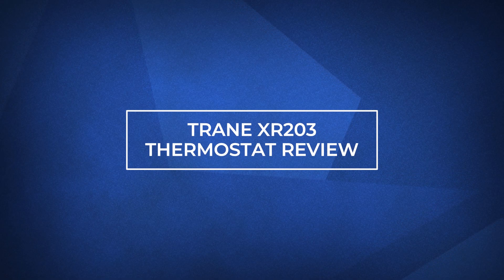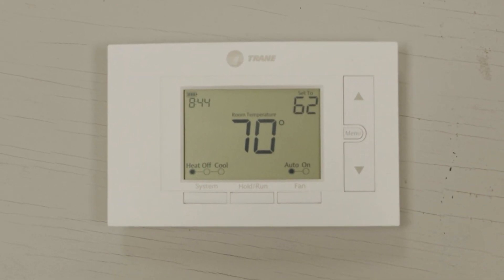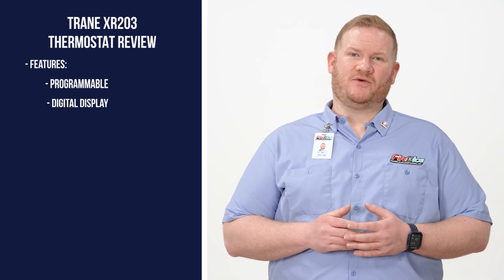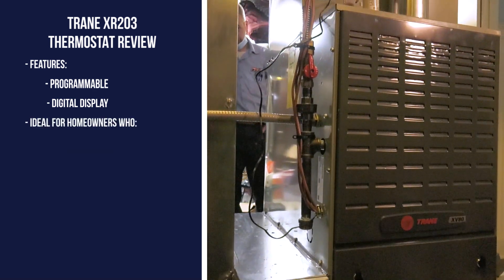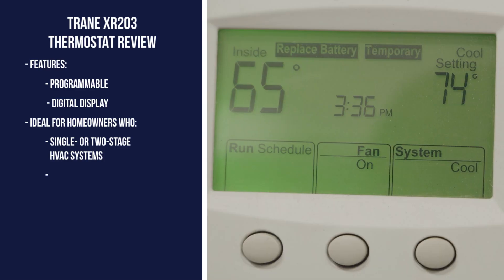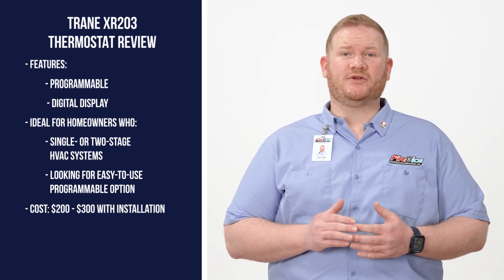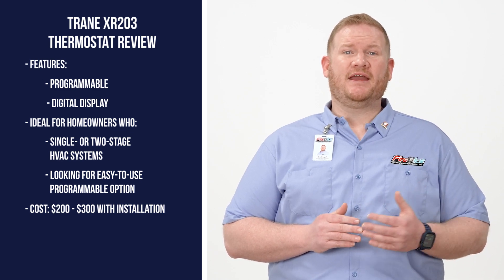Now that we have a better understanding of the features and benefits modern thermostats have to offer, let's look at the Trane XR203 thermostat. This thermostat is a programmable thermostat with a digital display. However, it doesn't have smartphone capabilities since it cannot connect to Wi-Fi. The XR203 is ideal for homeowners who have a single or two-stage heating or cooling solution and are looking for easy-to-use programmable options. To have the XR203 installed in your home, expect to pay between $200 and $300. At Fire and Ice, all of our prices include the cost of equipment and installation.